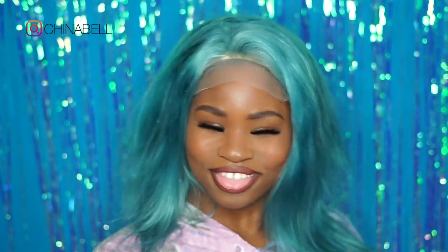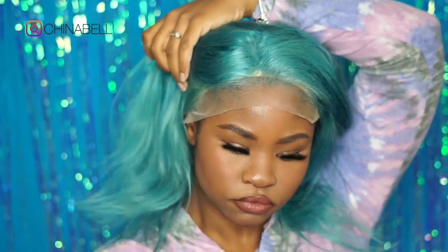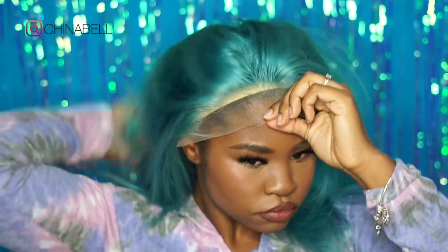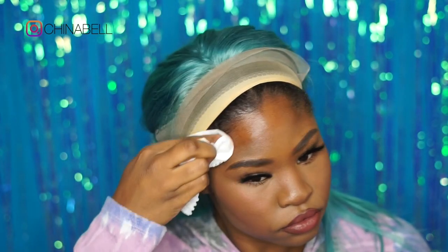I wasn't sure how this color was going to look on me because I've never worn a blue like this. You guys know my pink wig is dark root, so this is like one of the first wigs I got that's been one color all the way through and not dark root. I was like, I don't know if I could do this — but I love it. So you guys know the basics.